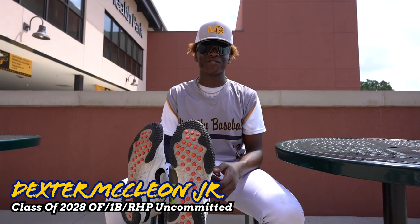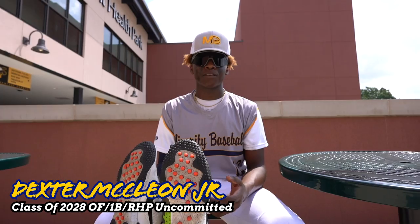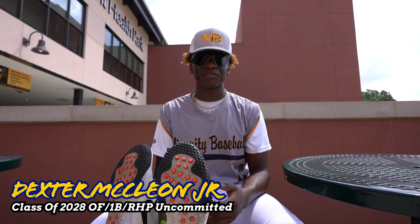My name is Dex McLeon Jr., class of 2028. I play outfield and pitcher. I'm uncommitted and I play for TG Diamondbacks, and this is what's in my baseball bag.